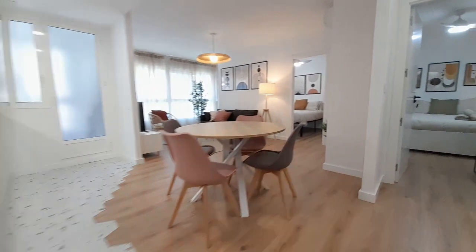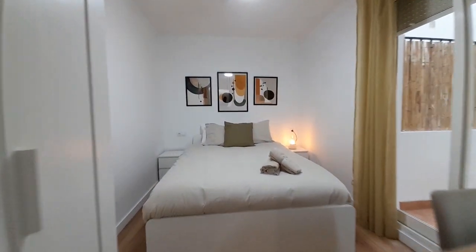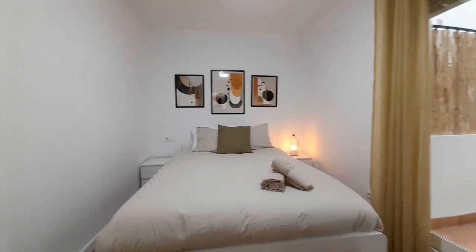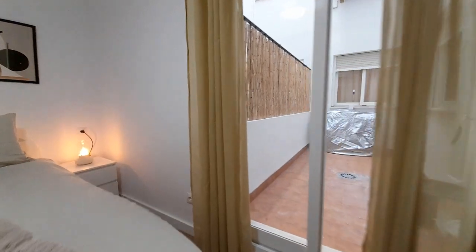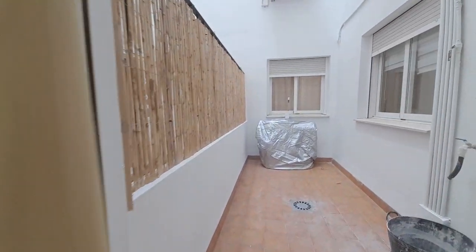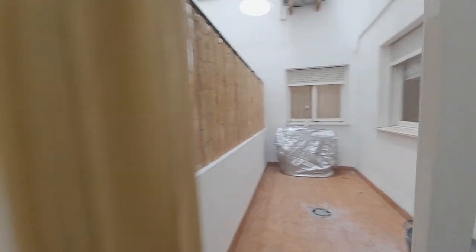And now I show you room number three. It has a double bed, one desk. This room has a little patio inside the room, and the closet.